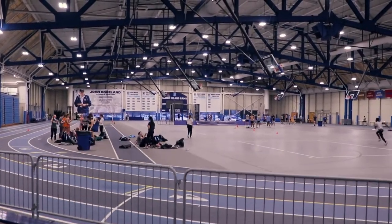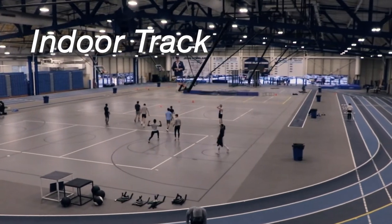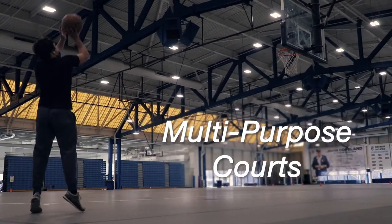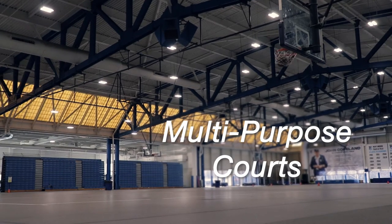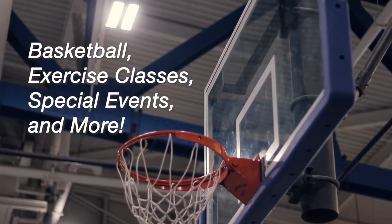Inside the Mackle Fieldhouse is a six-lane, 200-meter indoor track. Found in the center of the track are four multi-purpose courts. These courts can be used for anything from basketball to exercise classes, special events, and more.